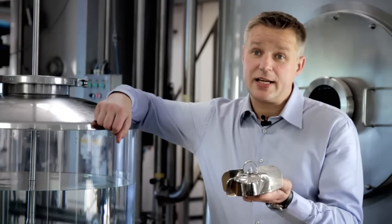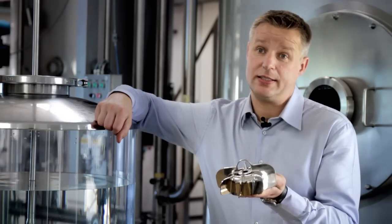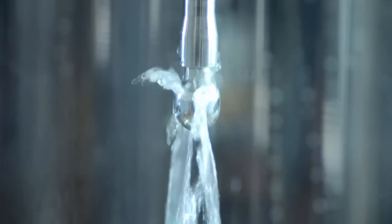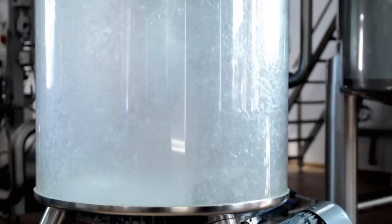The levitating design also means these mixers are unparalleled in ease of cleaning. There is no product stagnation between the bearing surfaces. Cleaning solution flows freely, removes product residues efficiently, and drains completely after cleaning and rinsing.